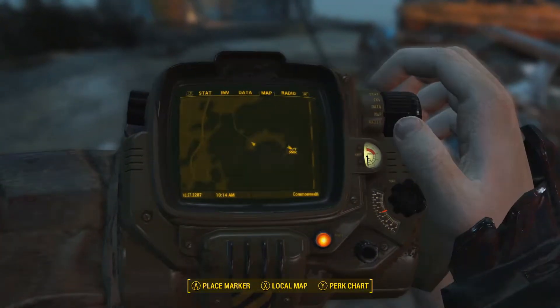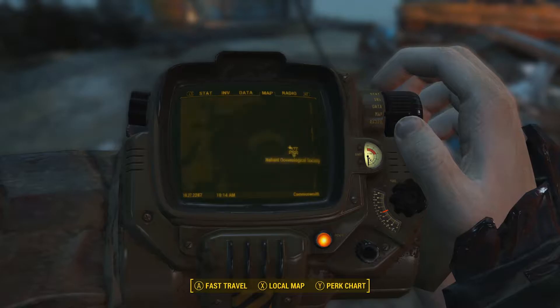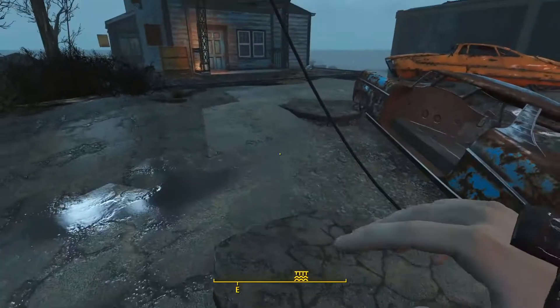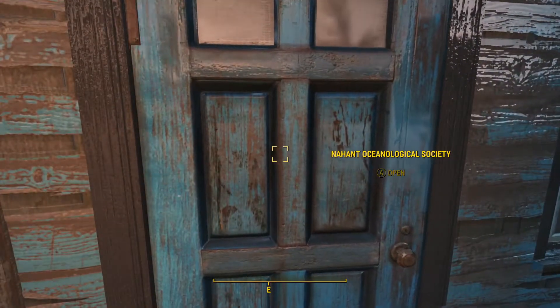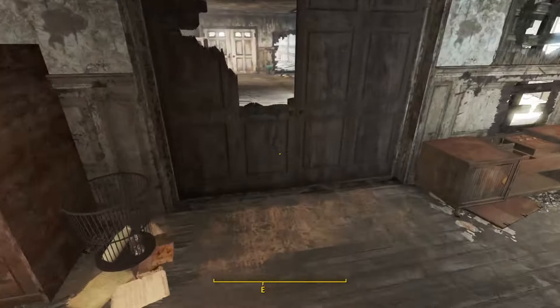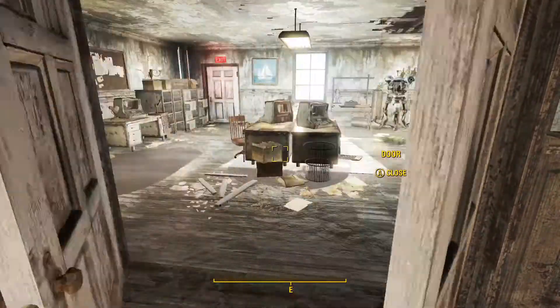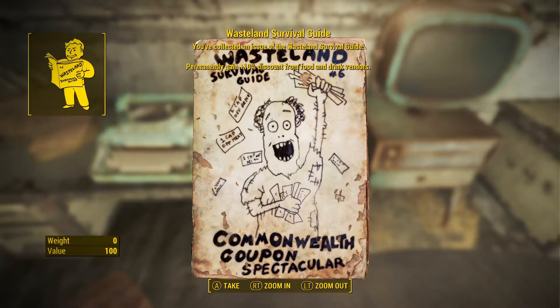The sixth issue of the Wasteland Survival Guide is located at the Nahant Oceanological Society, south of the Museum of Witchcraft. Head into the building on your left, pass through two doors, and on your left on the desk will be issue number six of the Wasteland Survival Guide.